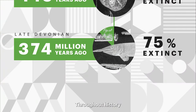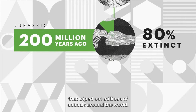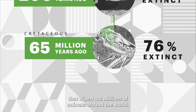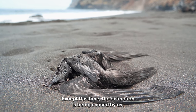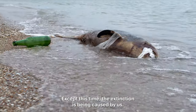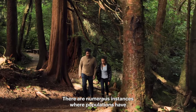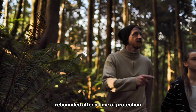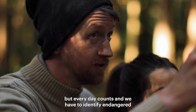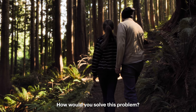Throughout history, scientists have identified five mass extinction events that wiped out millions of animals around the world. Many scientists believe that we're in the midst of a sixth extinction event, except this time the extinction is being caused by us. There are numerous instances where populations have rebounded after a time of protection. But every day counts, and we have to identify endangered species more quickly so we can protect them. How would you solve this problem?